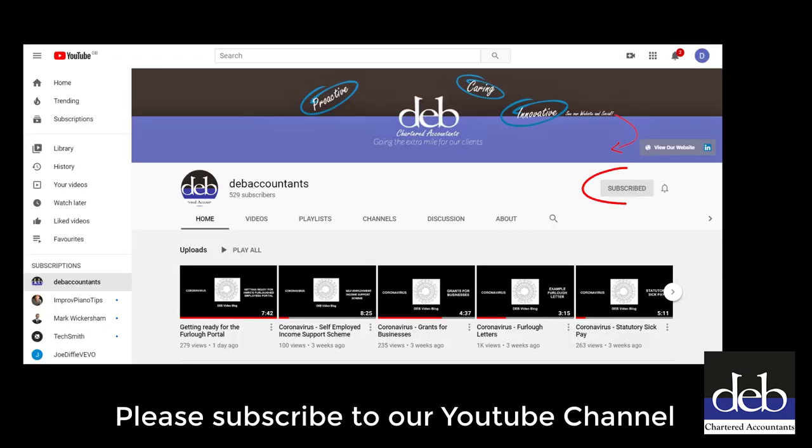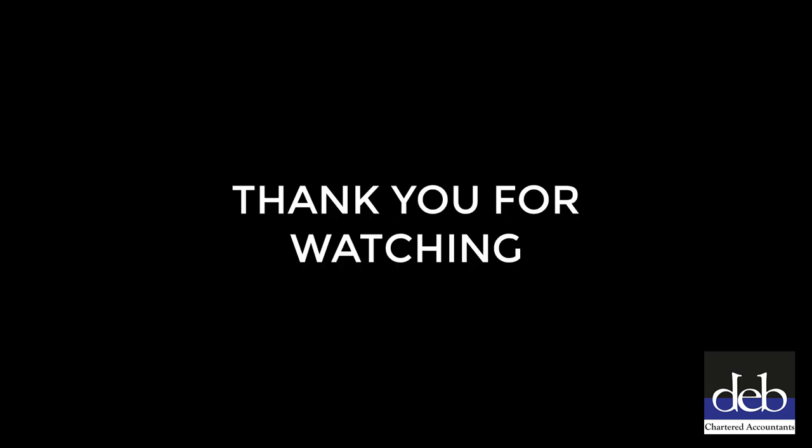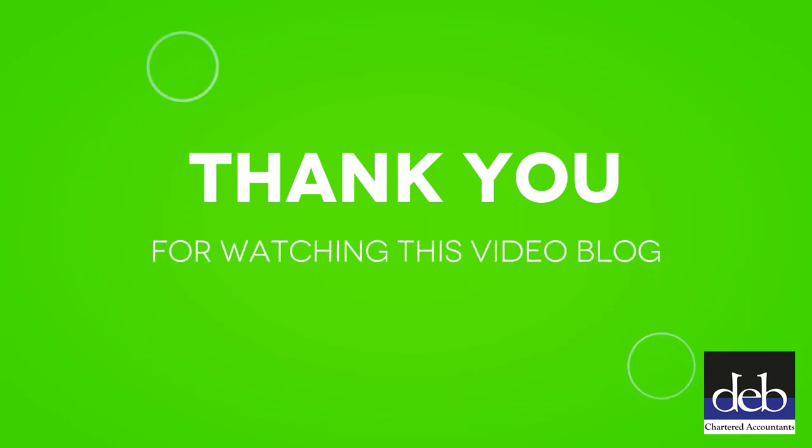Congratulations - you have successfully completed your first furlough claim, and by the next time you do it you will probably be an expert. Please subscribe to our YouTube channel to ensure that you obtain notification whenever we upload a new video blog. Please also share this with anyone else you may know on your social media so that you can help them. That's all for this video blog - keep well and keep safe. Bye for now.